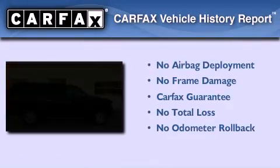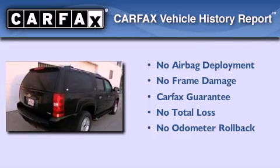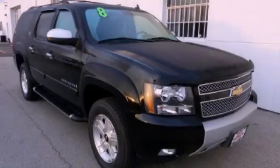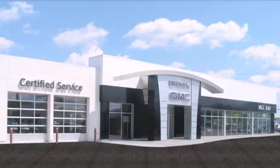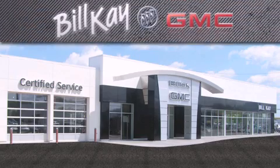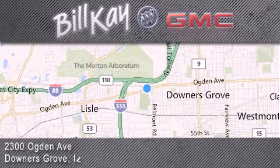Not to mention that this Chevrolet qualifies for the Carfax buyback guarantee. Call now to find out how you can own this breathtaking vehicle. Come see how little you pay when you buy from Bill K. For additional information, please visit our website, give us a call, or stop by our dealership. We look forward to serving you.